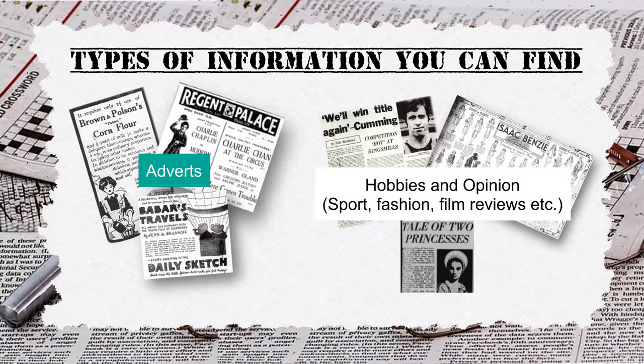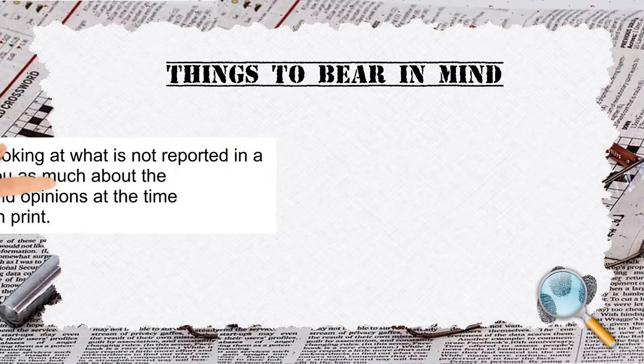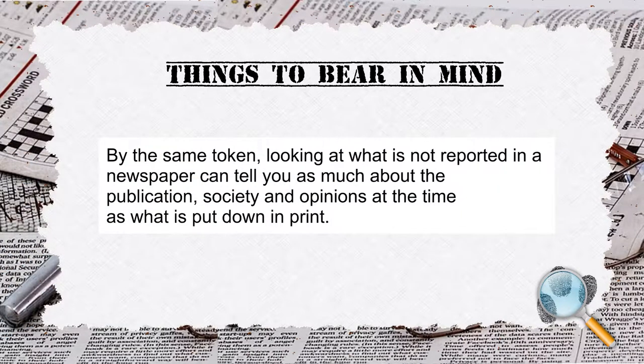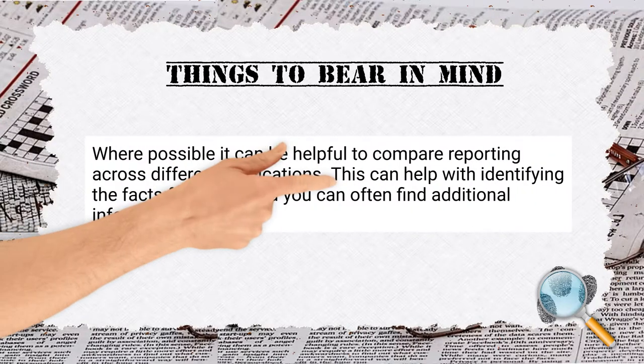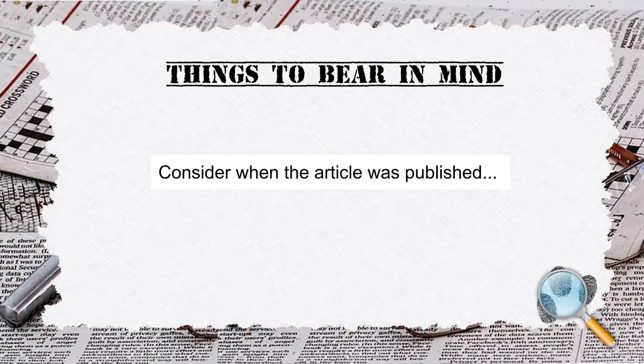Hobbies and opinion, sport, fashion, film reviews, etc. Things to bear in mind — bias and corruption are frequent criticisms of the media today, and it was no different in the past. Think about who wrote it and why they wrote it. What did they want readers to think? Looking at what is not reported in a newspaper can tell you as much about the publication, society, and opinions at the time as what is put down in print. Where possible, it can be helpful to compare reporting across different publications — this can help with identifying the facts from spin, and you can often find additional information.